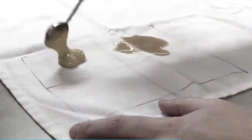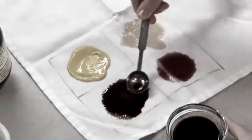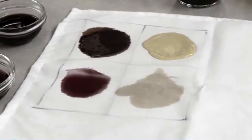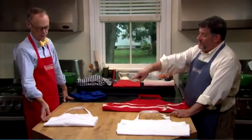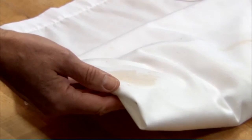We also tested stain resistance, dousing these things with mustard, soy sauce, coffee, and chocolate, letting them sit overnight so that it got good and soaked in, and then washing them according to the manufacturer's instructions — in the washing machine if we could, with bleach if we could. You can see the one in front of you: that's the one we tested, and it never came fully clean. Most of the other ones did come clean.